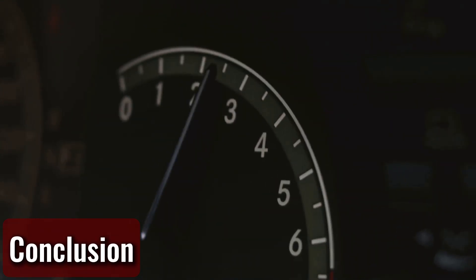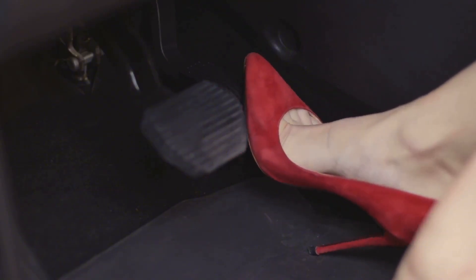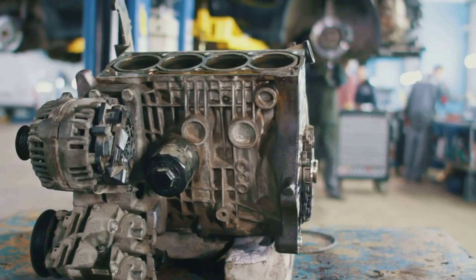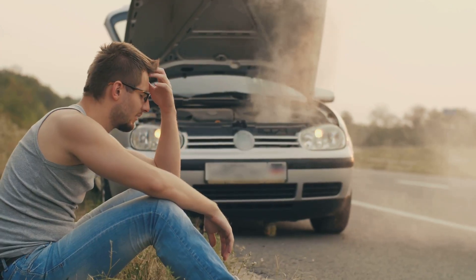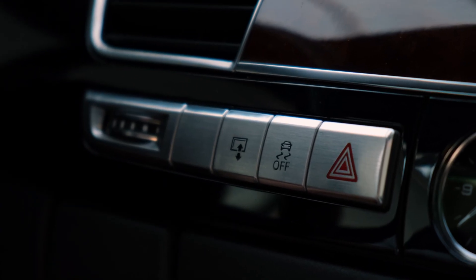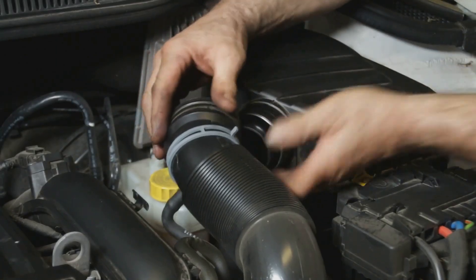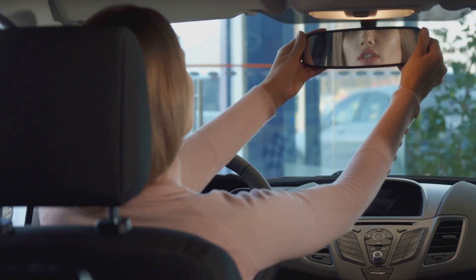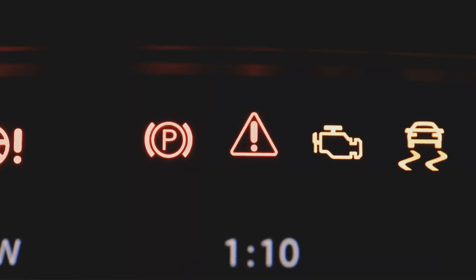When your car isn't accelerating like it used to, don't just give it more gas and hope it clears up — that's how small problems turn into big ones. I've seen people blow engines, burn out transmissions, or get stranded on the highway all because they ignored sluggish performance. If your car's hesitating, stuttering, or just feels weak when you hit the gas, get it checked. Sometimes it's as simple as a dirty sensor or fuel filter; other times it's something more serious. Either way, the key is to act early and drive smarter. Your car's trying to tell you something — listen to it.